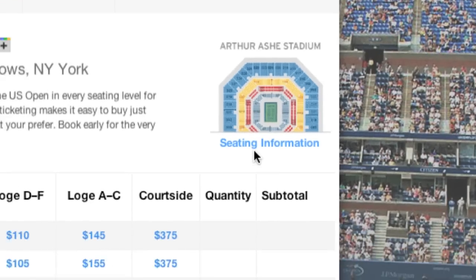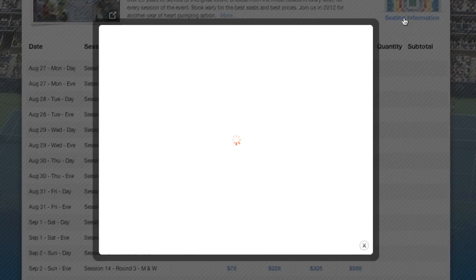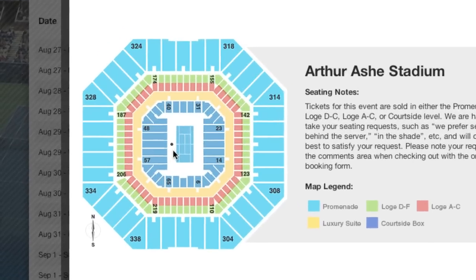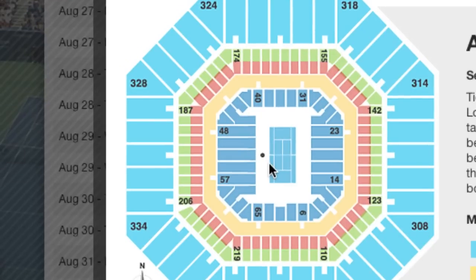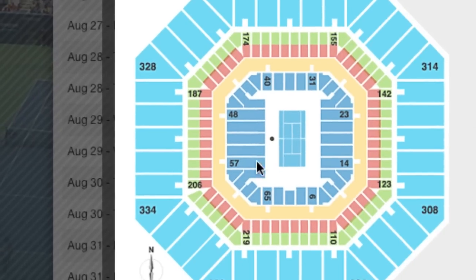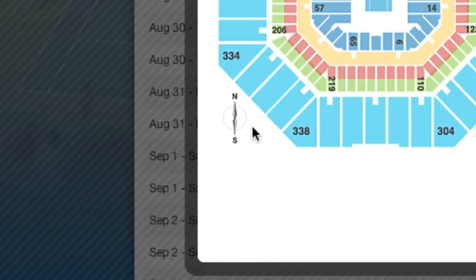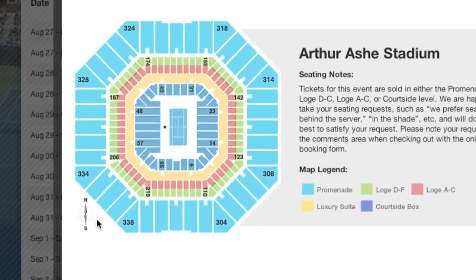If this is your first time to the U.S. Open, click on the Seating Information link under the Arthur Ashe Stadium diagram and get familiarized with the different seating levels. The little dot is where the umpire's chair is located and the side where the players sit during changeovers. A little north-south compass in the lower left corner gives you an idea where the sun will be shining throughout the day.